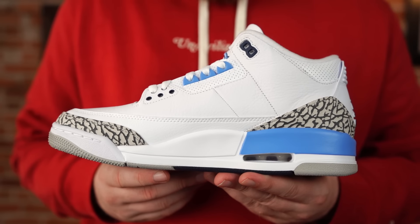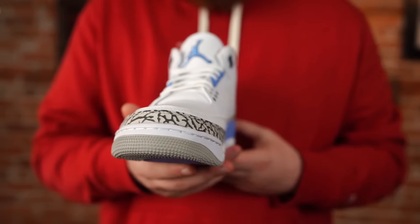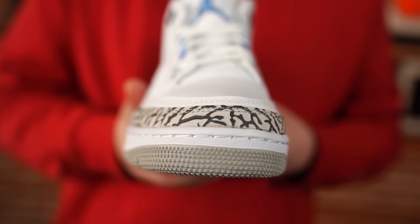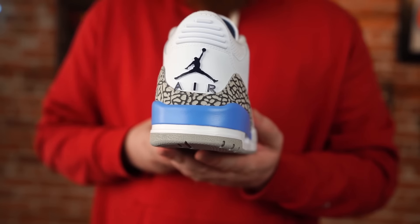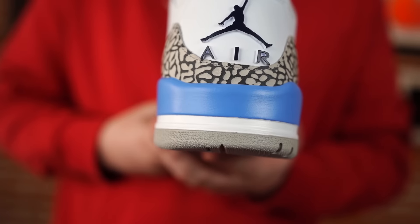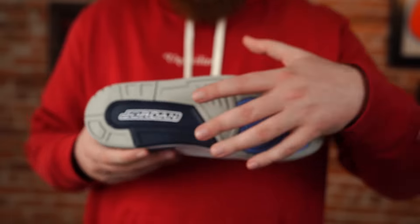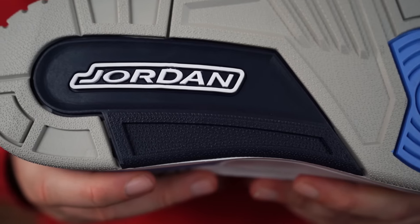Especially if you're wearing them a lot. I think this is a colorway that's going to look best when it's really crisp and new looking, whereas a pair like the black cements almost look better a little beat up. This pair you're going to have to keep pretty icy. So it's not my favorite Jordan of the year or anything like that, but I do like them a lot more than the typical Jordan retro.